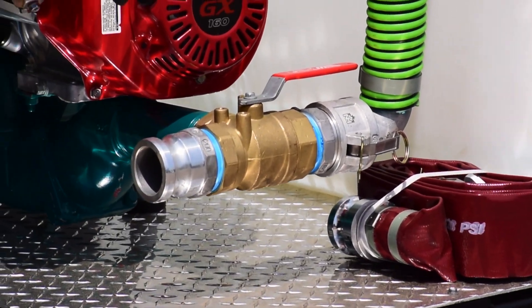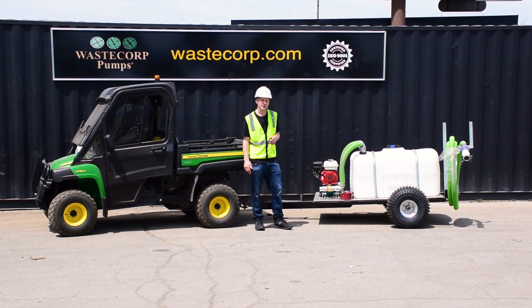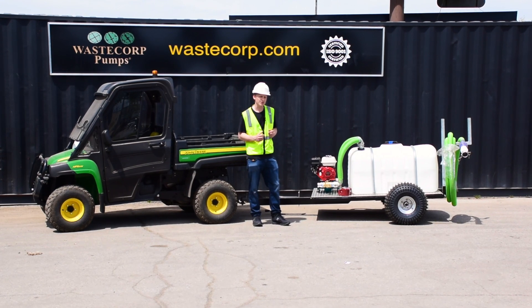On the rear of the trailer you have a hose rack, which can store your suction or discharge hoses as well as your accessories. This system is the ideal low-profile setup for managing smaller pump out jobs or tighter spaces.